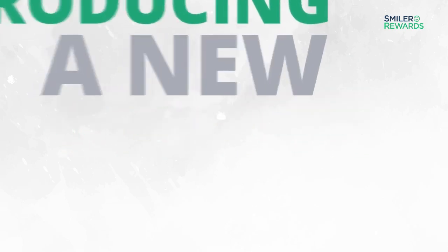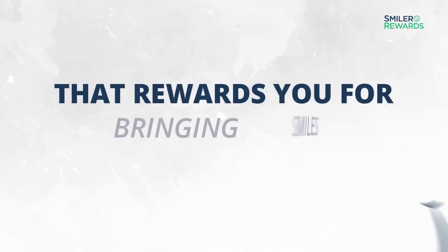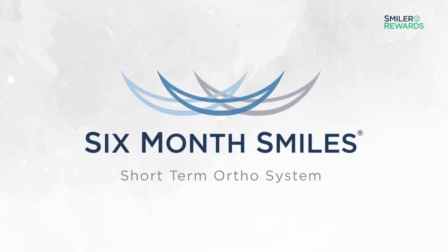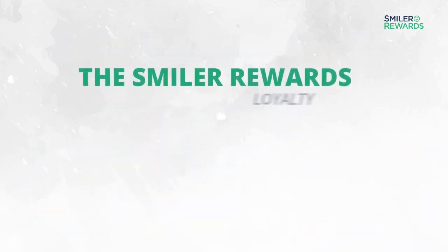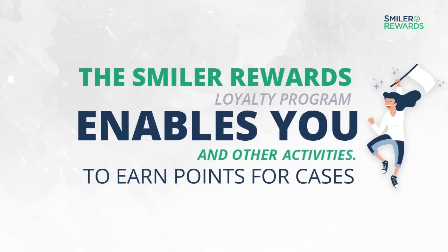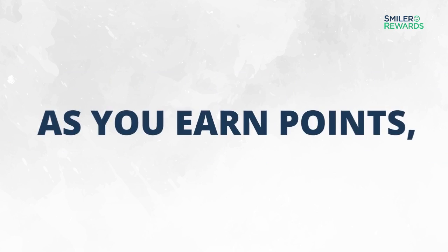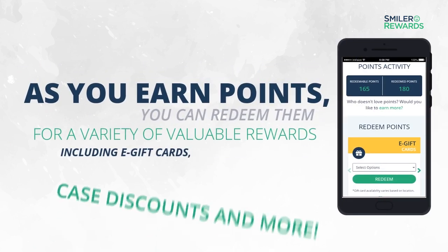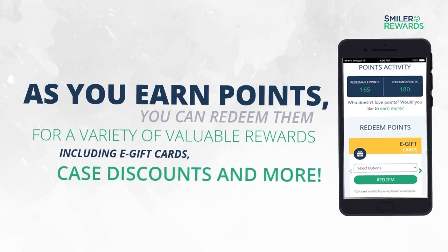Introducing a new loyalty program that rewards you for bringing smiles and confidence to your Six Month Smiles patients. The Smiler Rewards Loyalty Program enables you to earn points for cases and other activities. As you earn points, you can redeem them for a variety of valuable rewards, including e-gift cards, case discounts and more.